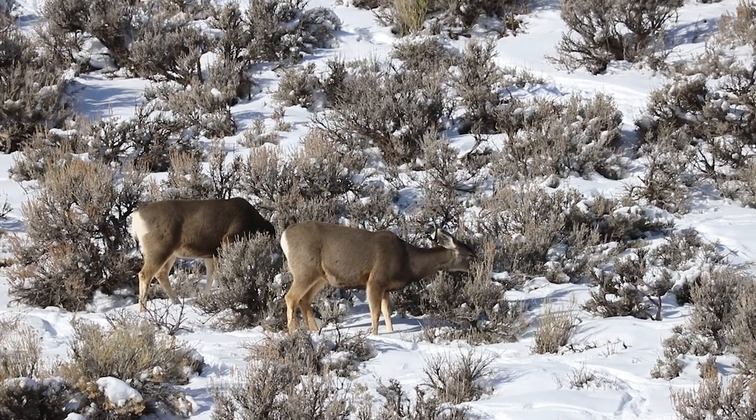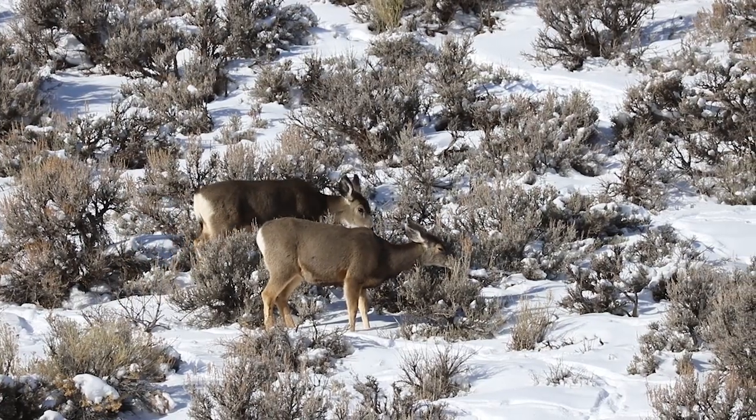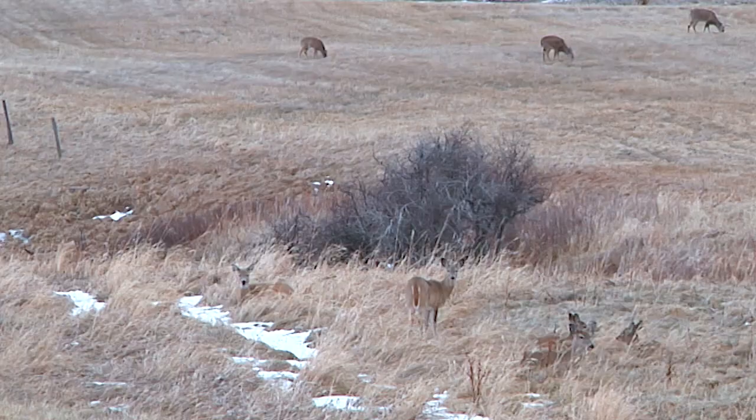Wyoming Game & Fish Cody region wildlife biologist Tony Mong says an interesting feature of the Upper Shoshone mule deer herd is they spend winters outside of Cody but migrate all the way to Yellowstone National Park for the summer. How these deer fare in the winter months is of particular interest.